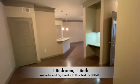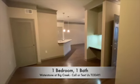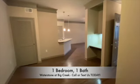Welcome to Waterstone and Big Creek Apartments located in Alvoretta, Georgia. Today you will be touring our Austin Warm Floor Plan, which is our one-bed, one-bath apartment home.